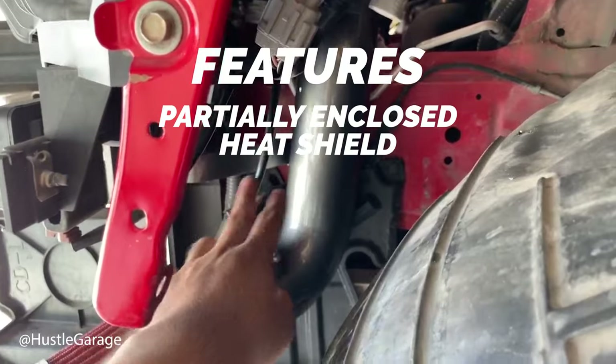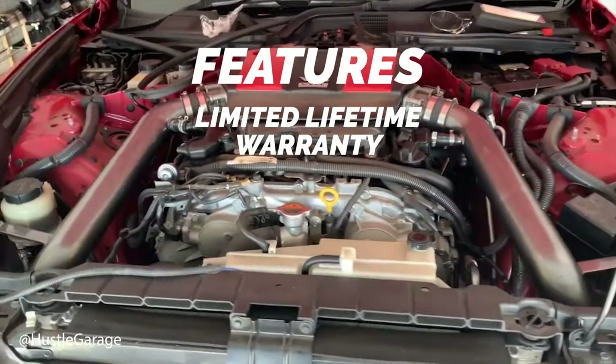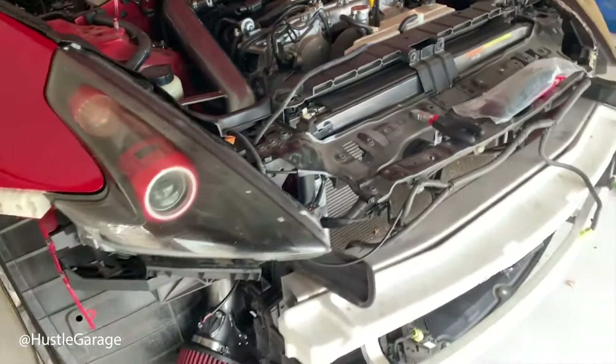It gives it a more hidden look. It also comes with AEM's limited lifetime warranty, which is always an added perk. Let's jump in and hear how this one sounds and check out how it looks.